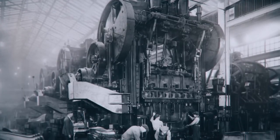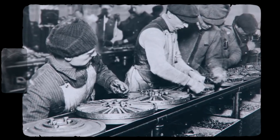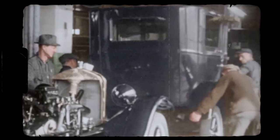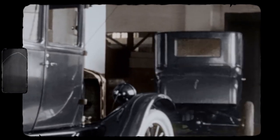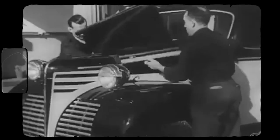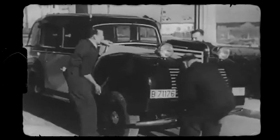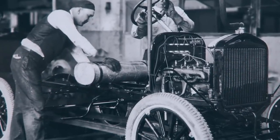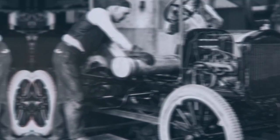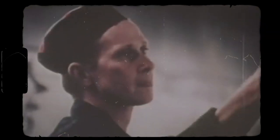Henry and his team of engineers began experimenting with different designs and processes to create the perfect assembly line. After much trial and error, they finally developed a moving assembly line that could build a car from start to finish in just 90 minutes. The new process was a game changer — it allowed for increased efficiency, reduced labor costs, and mass production. Instead of one worker doing multiple tasks, each worker had a specific task they would perform repeatedly, which increased productivity and reduced errors. The assembly line used a moving chain mechanism, with workers performing their assigned tasks as the car moved past them until it was complete.